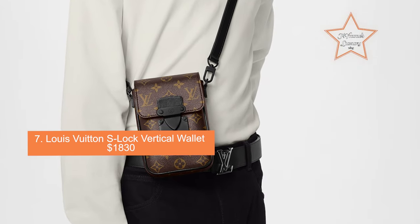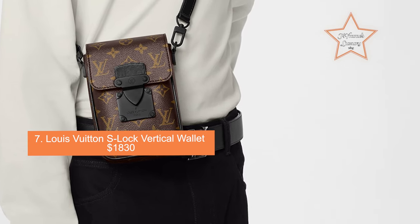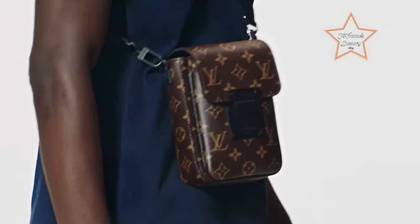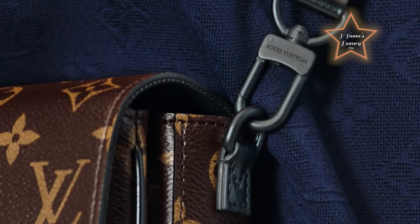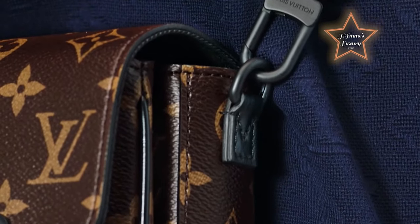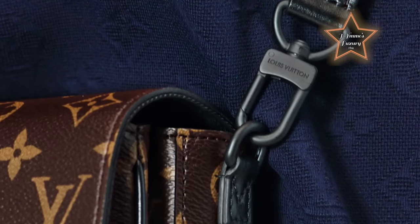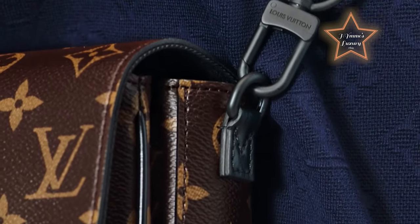Number 7: Louis Vuitton S-Lock Vertical Wallet, priced at $1,830. It features a vertical design, making it a sleek and compact option for organizing your essential cards and cash. The standout feature is the elegant S-Lock closure, which adds a touch of sophistication. Despite its compact size, it is designed with functionality in mind, featuring multiple card slots, a bill compartment, and a secure coin pocket. The distinctive S-shaped twist lock not only adds a stylish accent but also provides secure closure, keeping your belongings safe and protected.